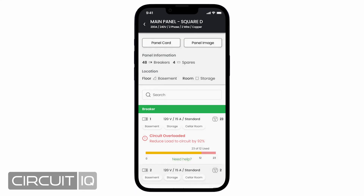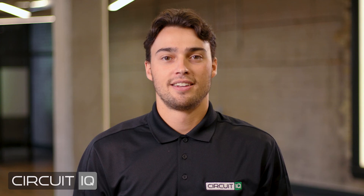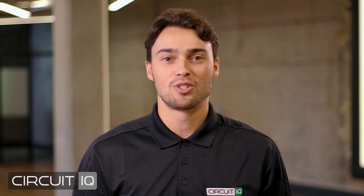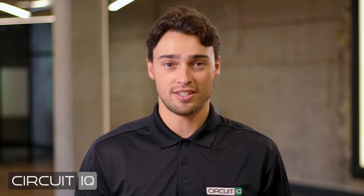This avoids confusion over time and circuits from being overloaded, and ensures that your entire electrical system is safe and up to code. Circuit IQ is your top solution for power mapping needs. Contact us today to gain trust in your electrical system like never before.